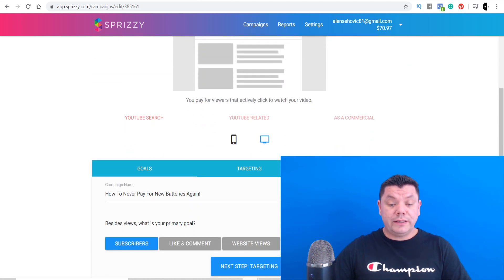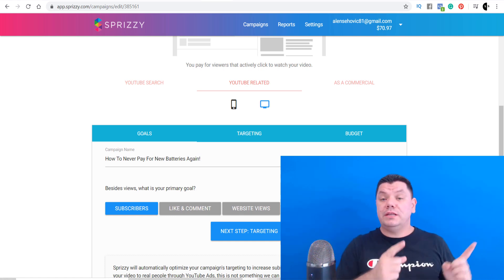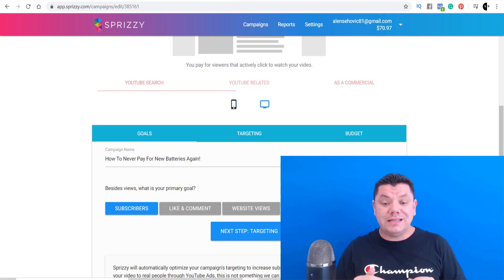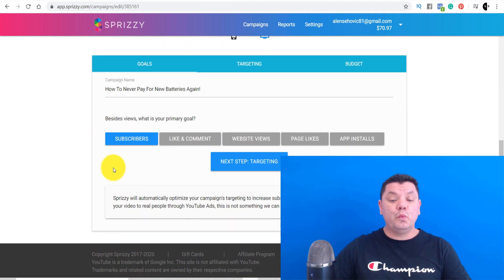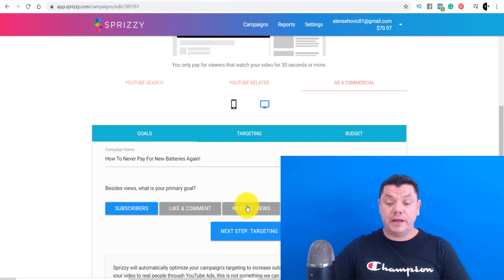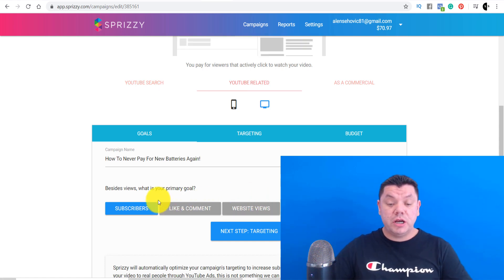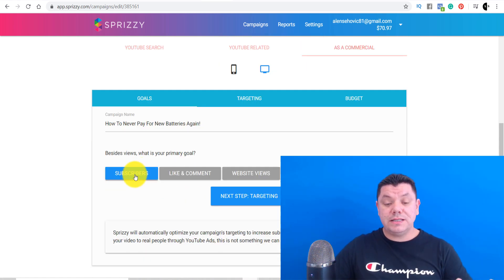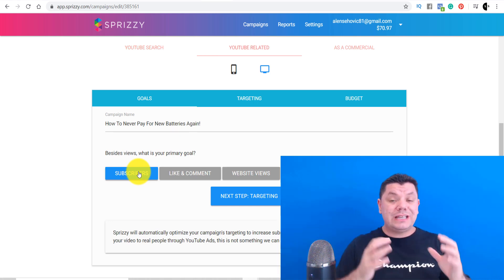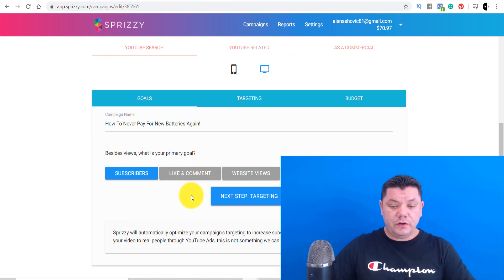Now we're going to optimize this ad. The best thing about using the resources page on ClickBank is that you can get keywords to target. Sprizzy asks what you want to get out of this — subscribers, likes and comments, website views, page likes, or app installs. Let's leave it on subscribers because it's going to target people who are interested in this type of content. Then click on 'Next Step of Targeting.'